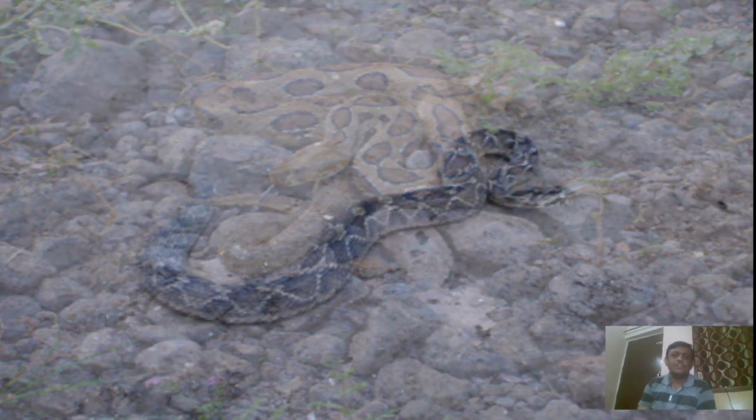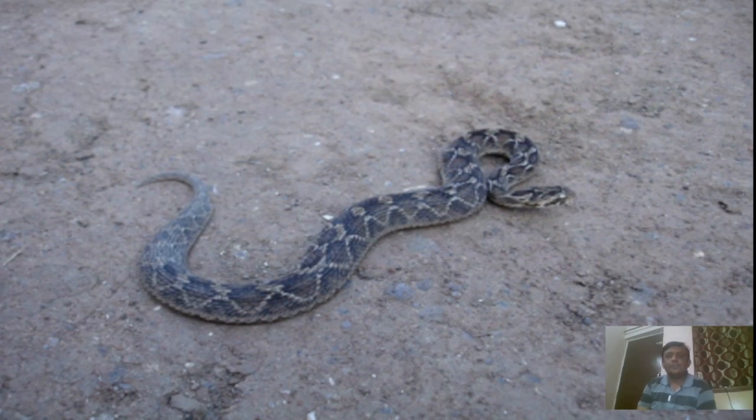The next one is the saw-scaled viper, also called the carpet viper. It is relatively smaller than Russell's Viper. Its venom also contains neurotoxins and cardiotoxins. These are some of the venomous snakes found in the locality of the Vani area.